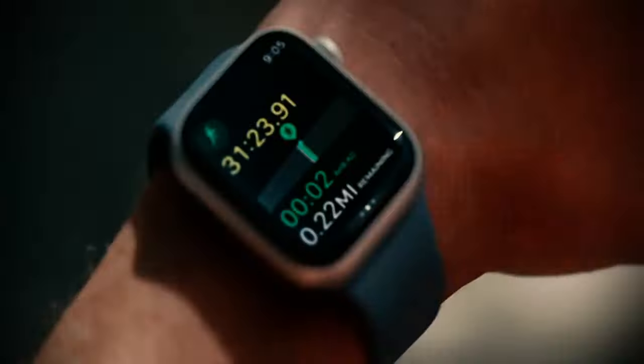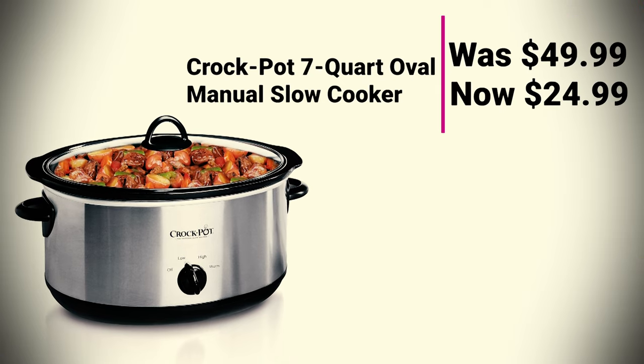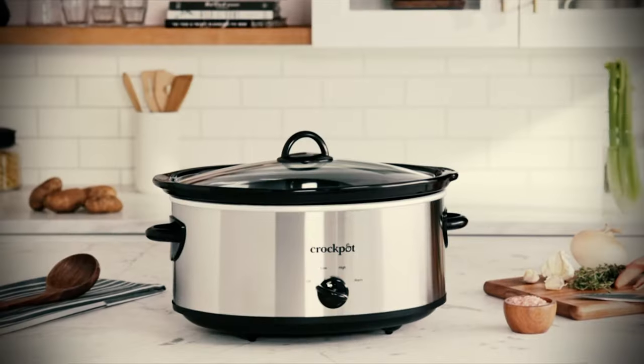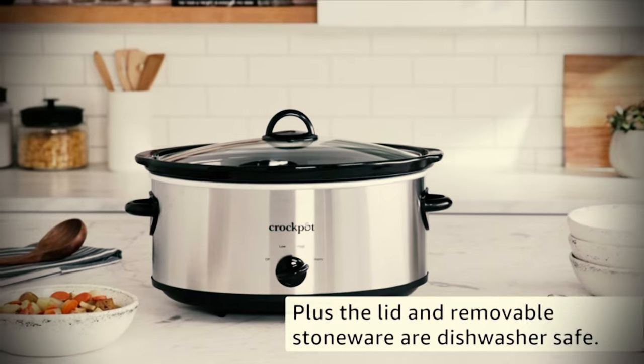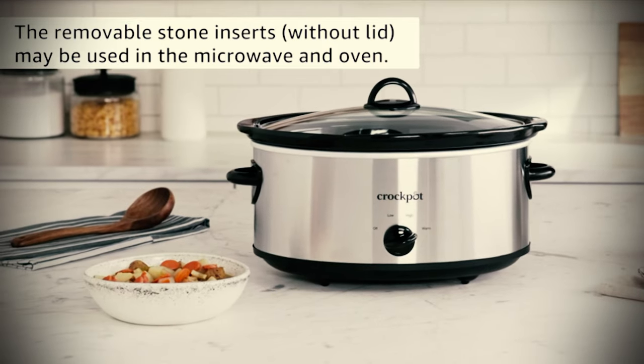Crock-Pot 7-Quart Oval Manual Slow Cooker was $49.99, now at $24.99. Cook your Easter meal in the top-rated Crock-Pot Slow Cooker, which is on sale for just $24.99. The popular slow cooker serves up to 9 people and features programmed cooking times of up to 20 hours.